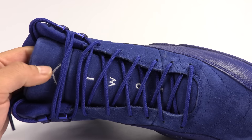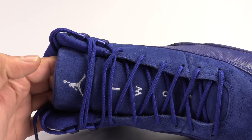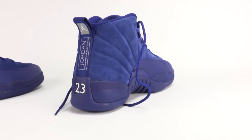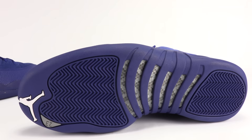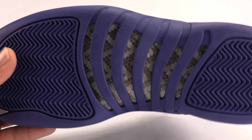We have white stitching for the 23 going down the tongue, and the Jumpman stitched in white. Nothing special for the lace tips. The liner is done in blue, which you guys probably already knew. I did pull out the insole — all blue with a wide Jumpman. Moving to the sole: we got all blue, white on the Jumpman, and kind of a hint of gray. It's supposed to be metallic, but obviously metallic isn't going to pull up that well on the sole. We got that on the 23. Carbon fiber in the mid-foot mid-plate.